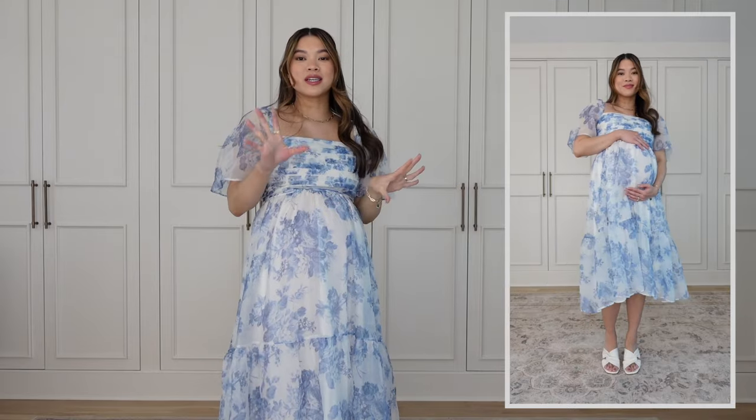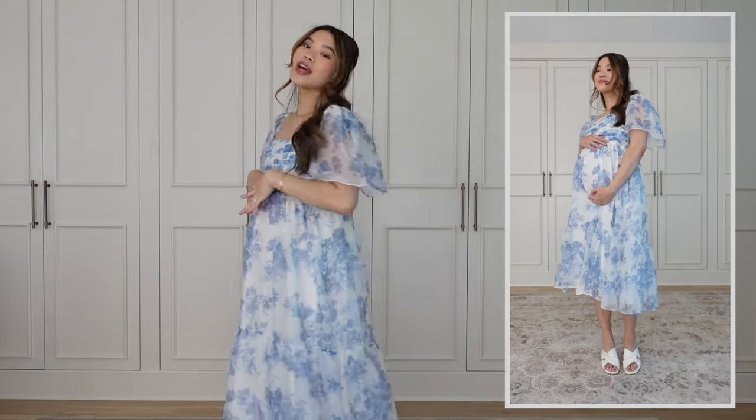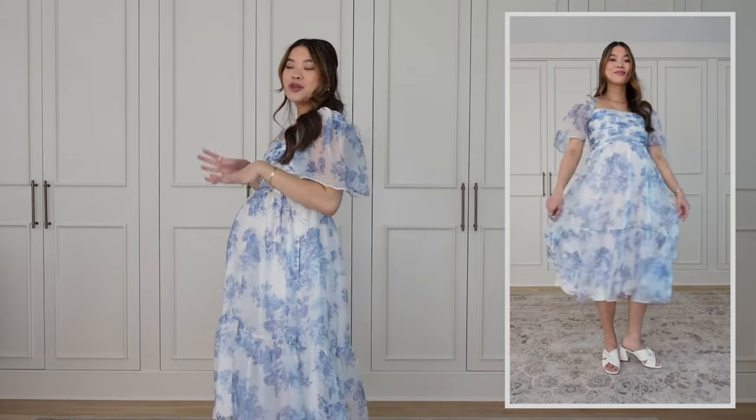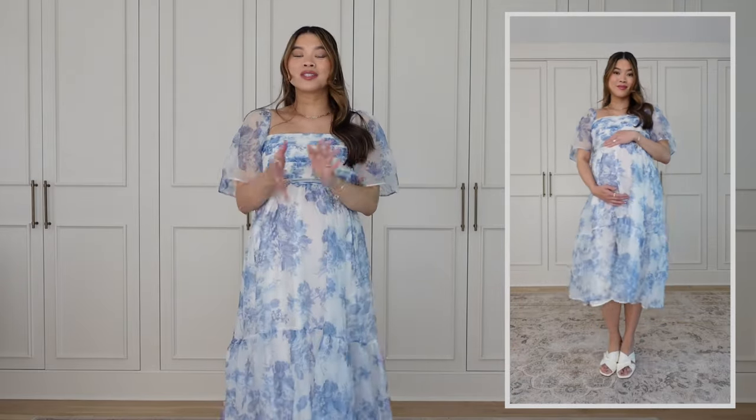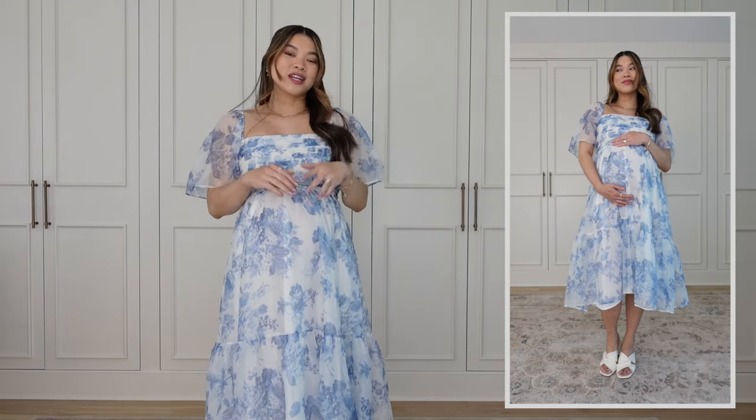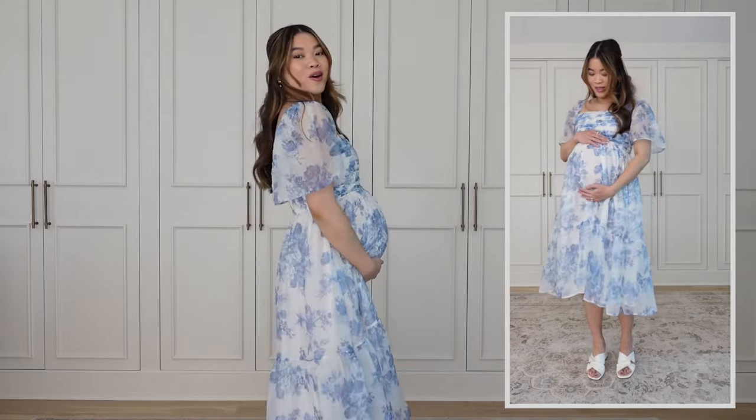The best part is that it's actually not a maternity dress, so if you want to get this and wear it post-pregnancy you can definitely get more use out of it. Or if you're not pregnant and you just want a really beautiful flowy dress, this one is so stunning. It would be so great for a bridal shower or a baby shower.